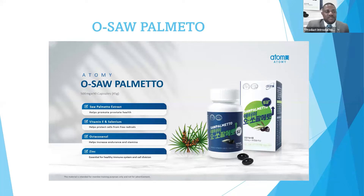The first active ingredient is the saw palmetto extract. The saw palmetto extract helps promote prostate health, and it also improves our urinary function and enhances hair growth, boosting our libido and fertility. That is a great ingredient in saw palmetto. The second ingredient is vitamin E and selenium.